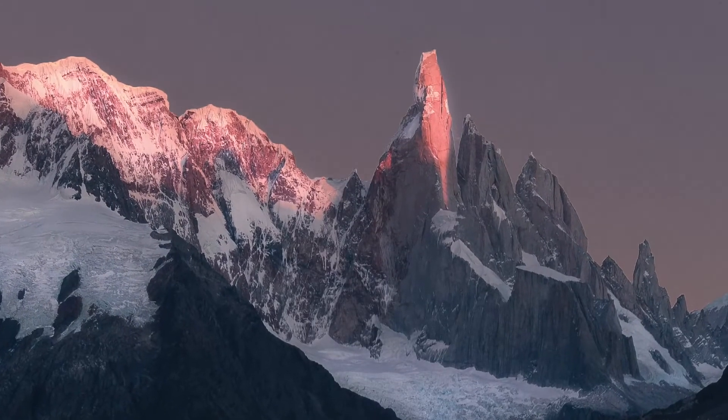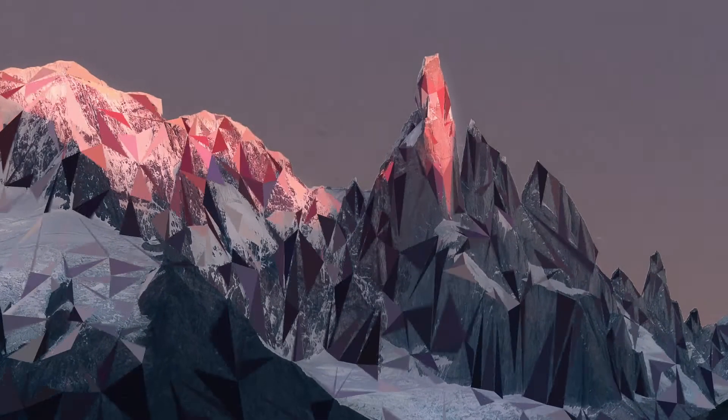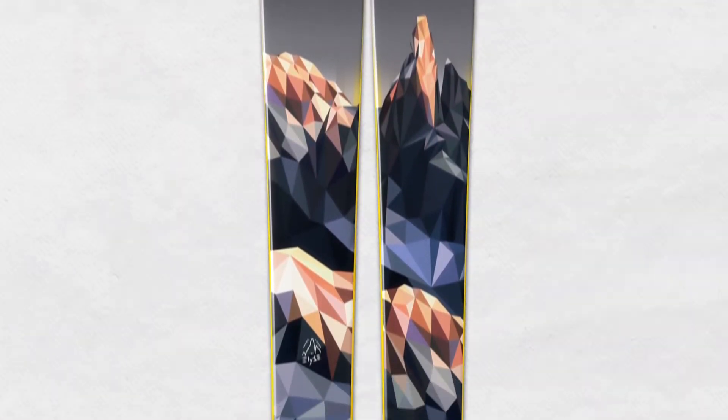Cerro Torre in Patagonia is just absolutely beautiful, so I chose to do that piece as inspiration — somewhere I want to one day go.